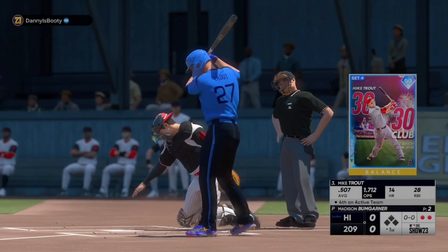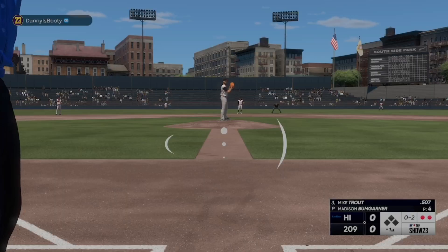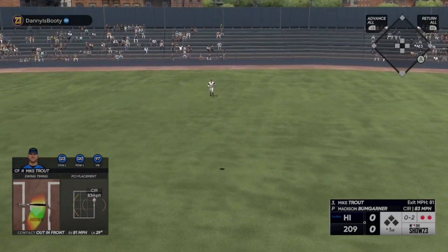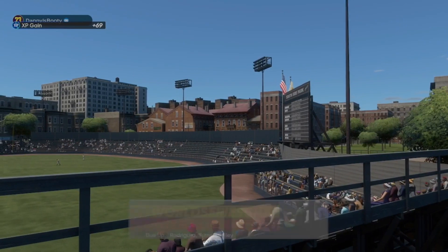Here's Mike Trout, the center fielder, number 27. Very important today when everything is under the microscope. Rodriguez makes the catch and that is that.